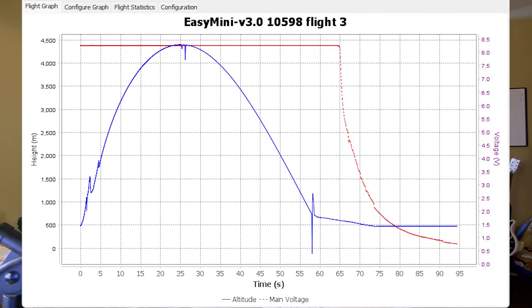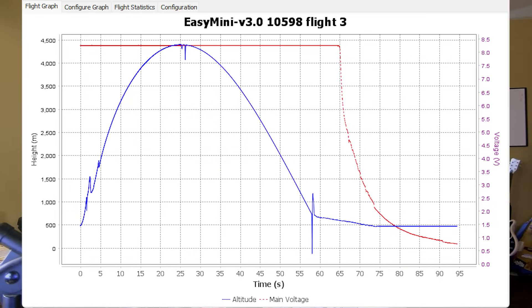If you look at that graph again, you'll see the red line is the voltage to the main charge. The EasyMini that this data came from was the backup, and it was set to fire the backup charge 200 feet lower than the Blue Jay. You see the arc end and level off as if a parachute came out, and then the main drop is because the main charge on the Blue Jay fired first.